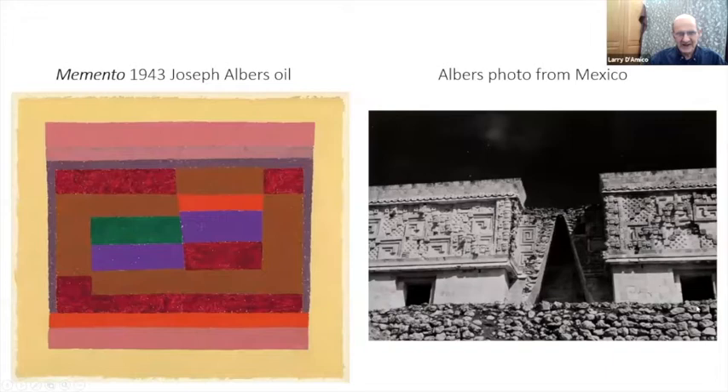This is Joseph Albers — again integrating the notion of architectural elements into an abstracted pattern. Albers was one of the leading colorists of the 20th century. He was Bauhaus — actually one of the teachers from the Bauhaus who came to the United States, taught at Black Mountain College in North Carolina, and was one of the longest-serving teachers at Yale, teaching color theory.